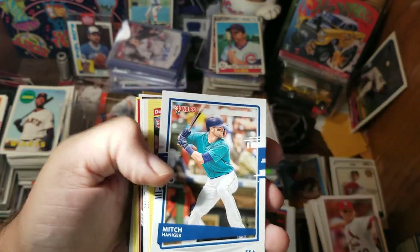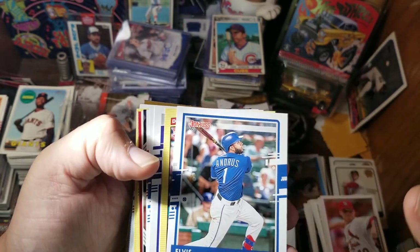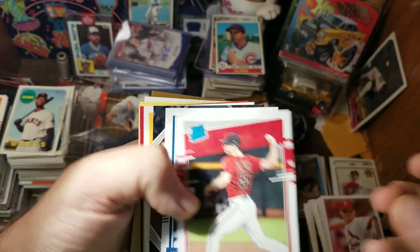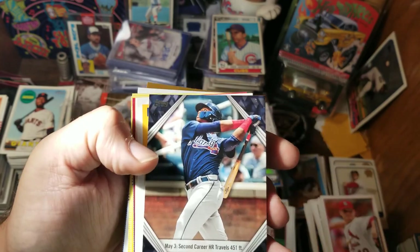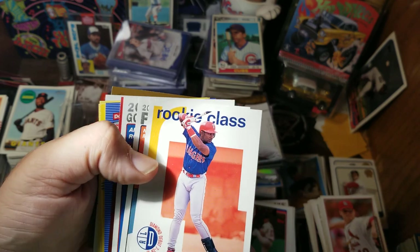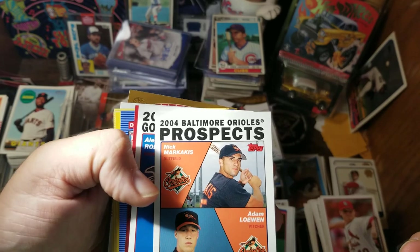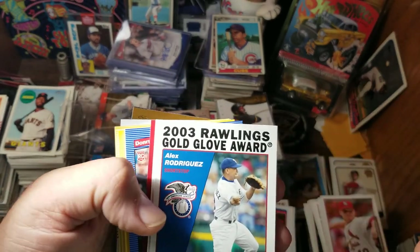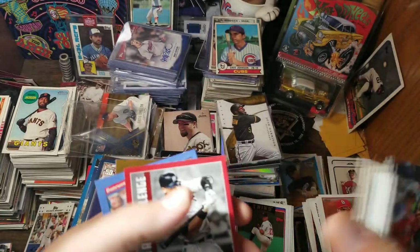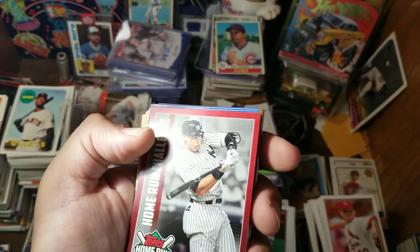Lorenzo Cain, Crawford, some Donruss, Mitch Hanager, Jalen Davis, a Yellow Parallel, Elvis, Jake Rogers, Sam Hilliard — rated rookie — Kyle Hendricks, Zach Gallin, Yusei Kikuchi. Here we've got one of the Acuna inserts that's older than 1999, and the original Fernando Tatis — a Marquesas prospect. An A-Rod Gold Glove, an A-Rod Jeter King of New York card — I don't think I have that Topps card.